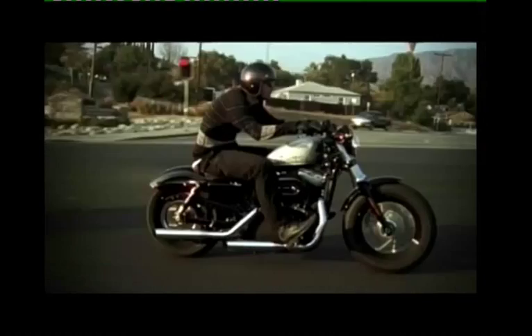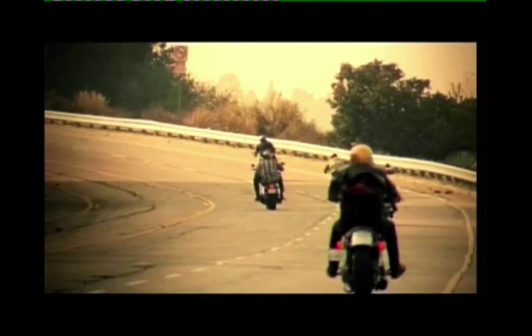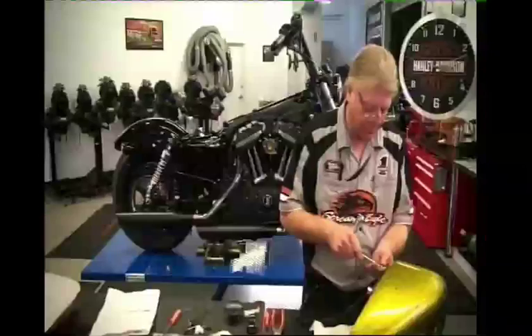While this bike might be new to our shores, it has taken the US by storm, becoming one of Harley's most sought-after bikes. We got an indication of the success of the 48 from the US because they launched it a bit earlier than us, and it's been their fastest selling bike.